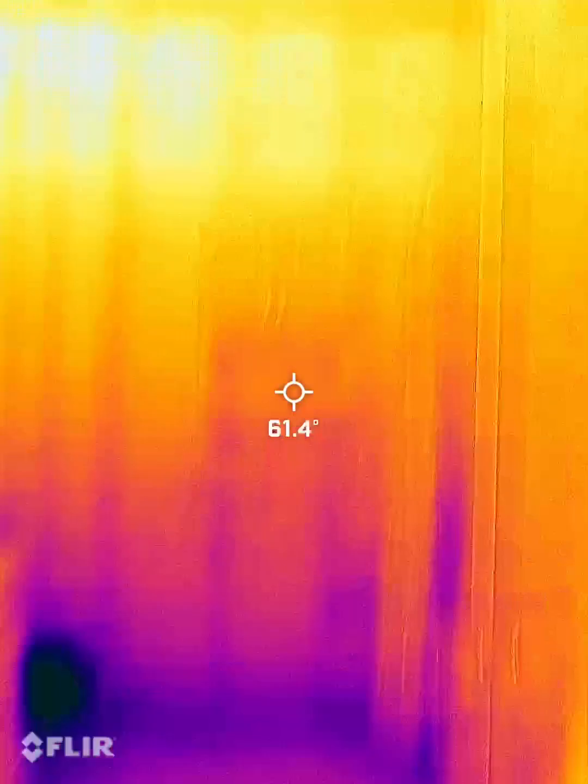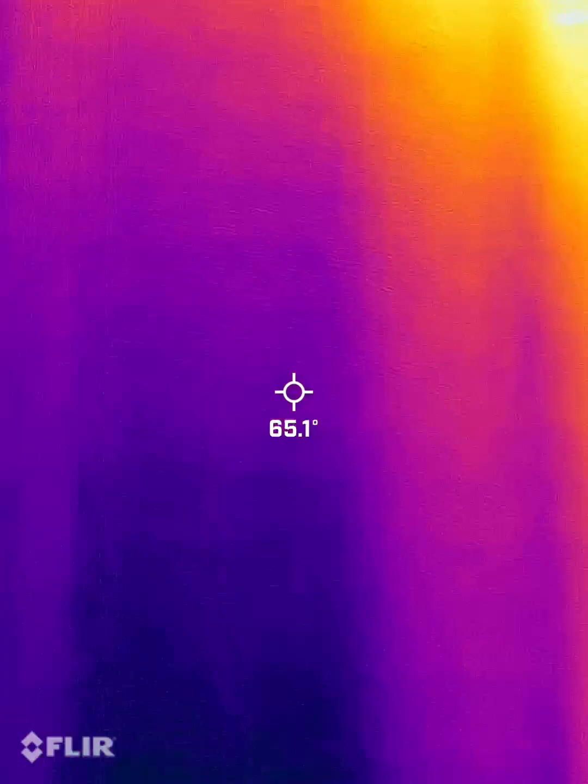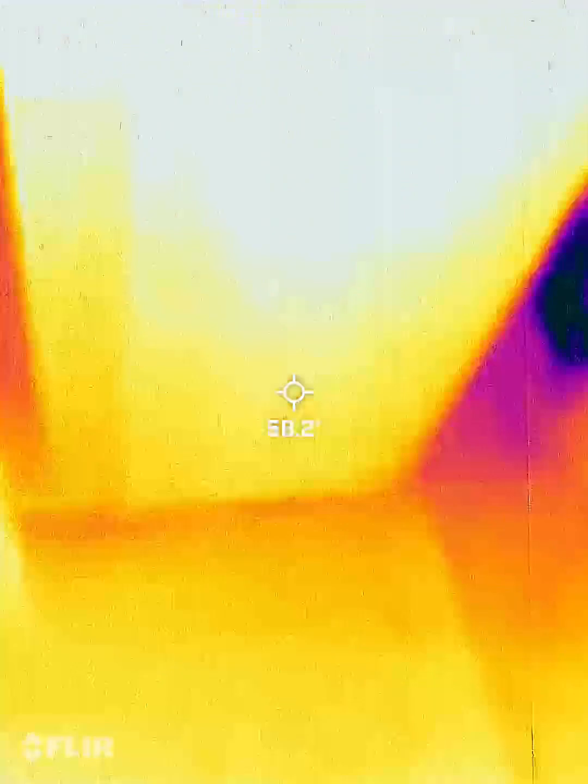The full bathroom — there are leaks under the sink here too.